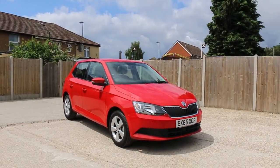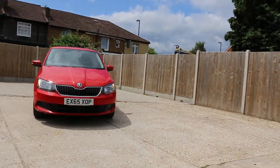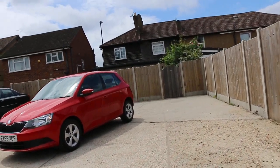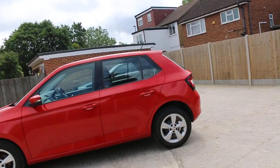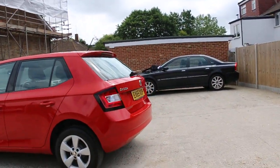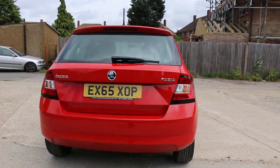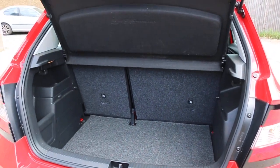Now available at McCarty Car — Skoda Fabia, 65 plate, 2015, red car. Has 15-inch alloy wheels, parking sensors, and split folding rear seats.